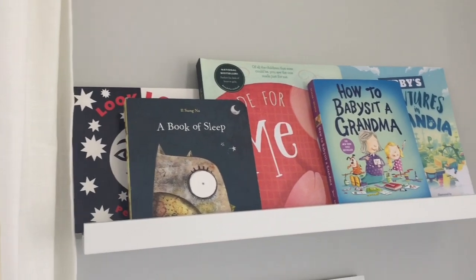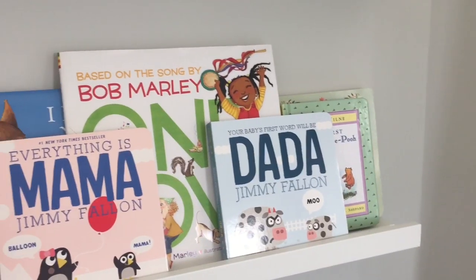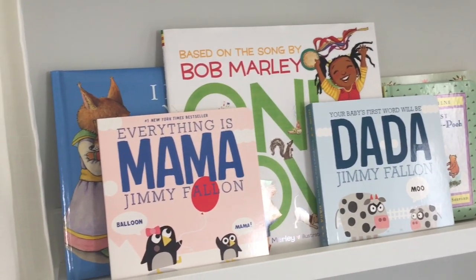And of course if she wants to read, we've got plenty of books to choose from. There are many more in the closet and many more in the library as well, so she will never go without plenty of stuff to read.